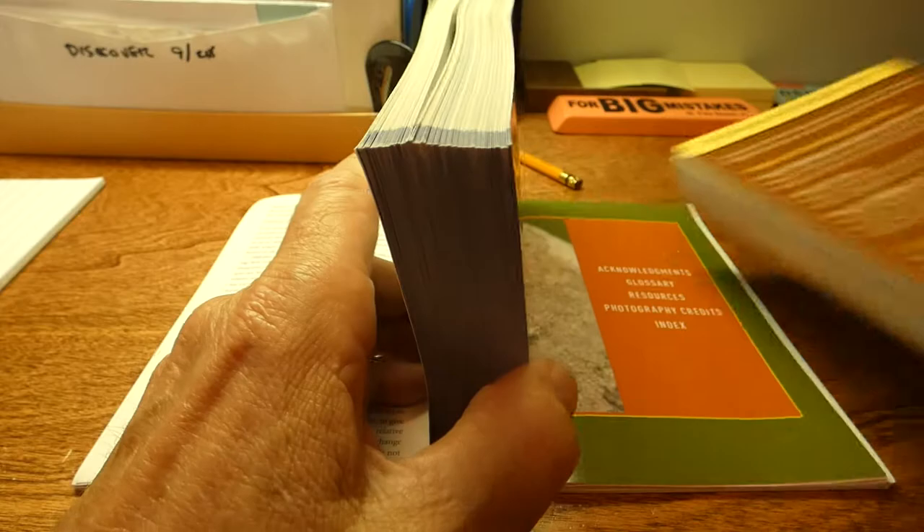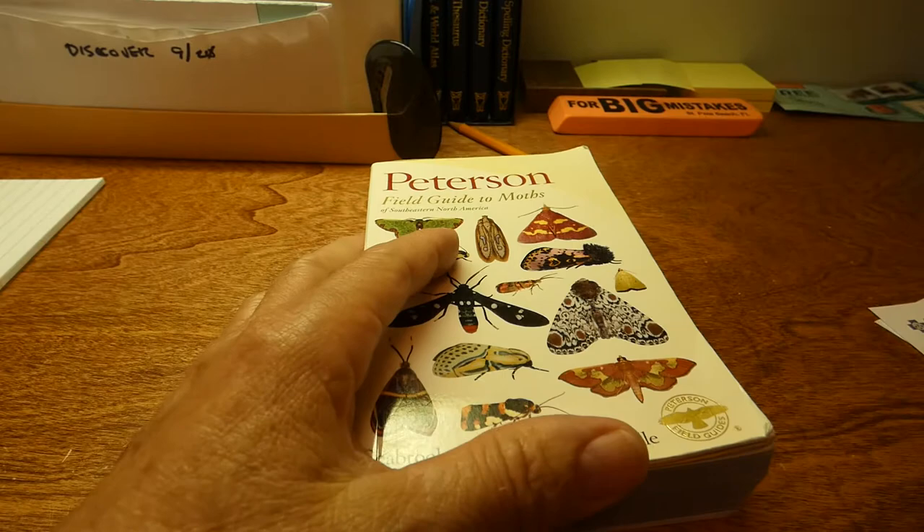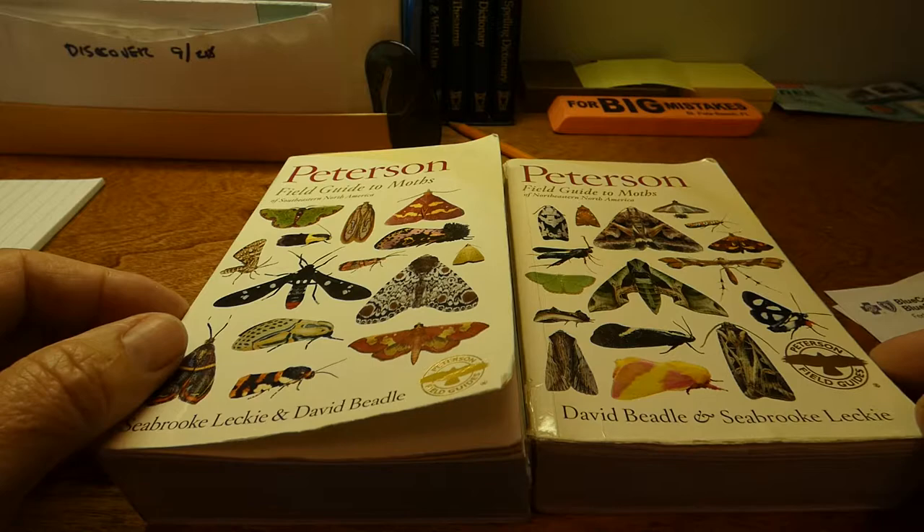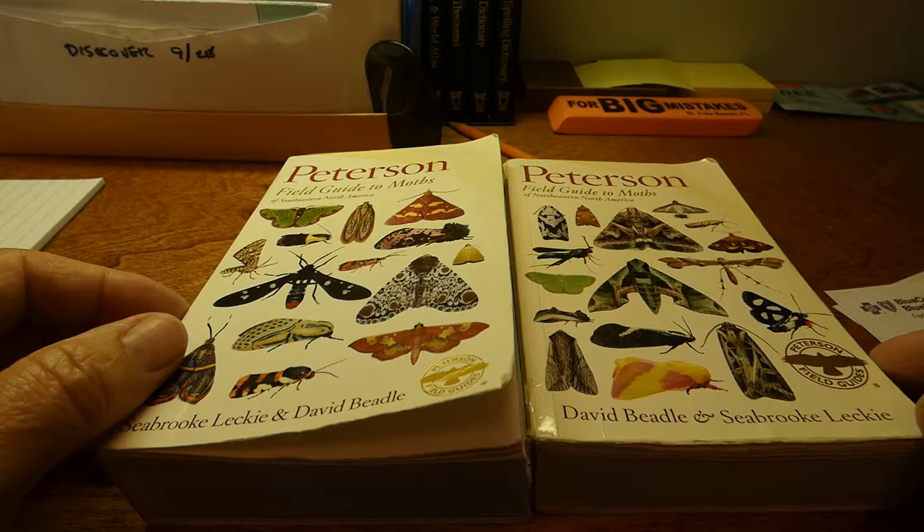This is just to show you the difference between moths and butterflies. And ironically, a lot of the moths are not even listed in either of the two books, because unfortunately they're invasive species — they're from Japan or China.